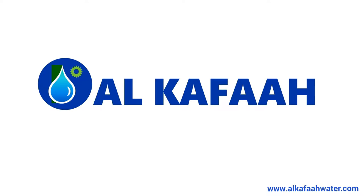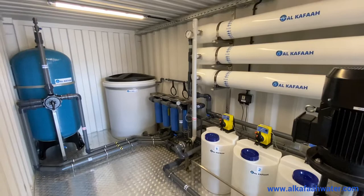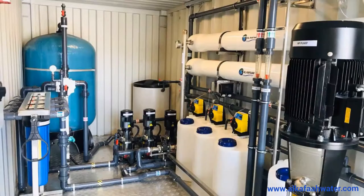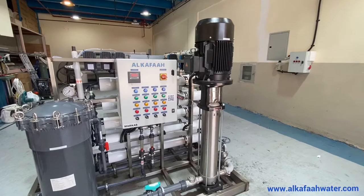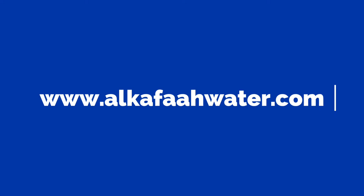Thank you for watching. Have a nice day. Stay safe. To get the latest updates on water treatment technologies, subscribe to Alkafaz's YouTube channel.